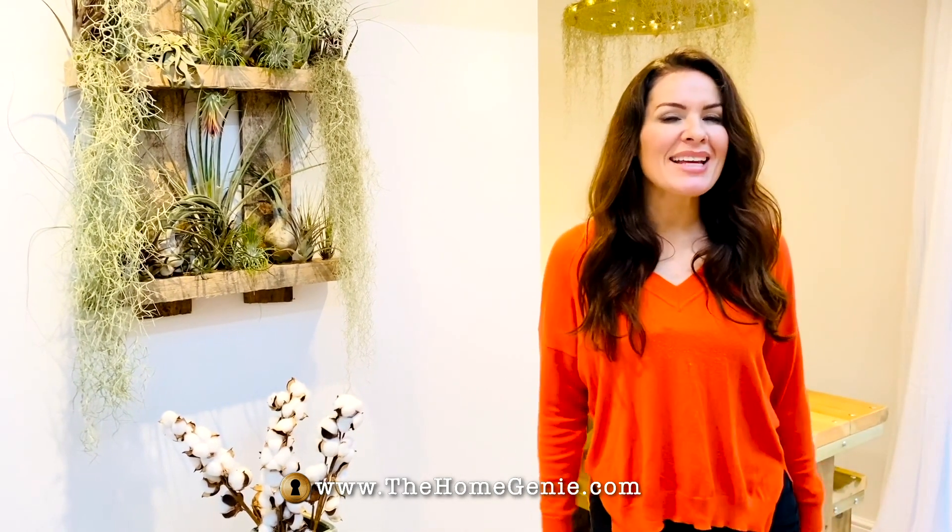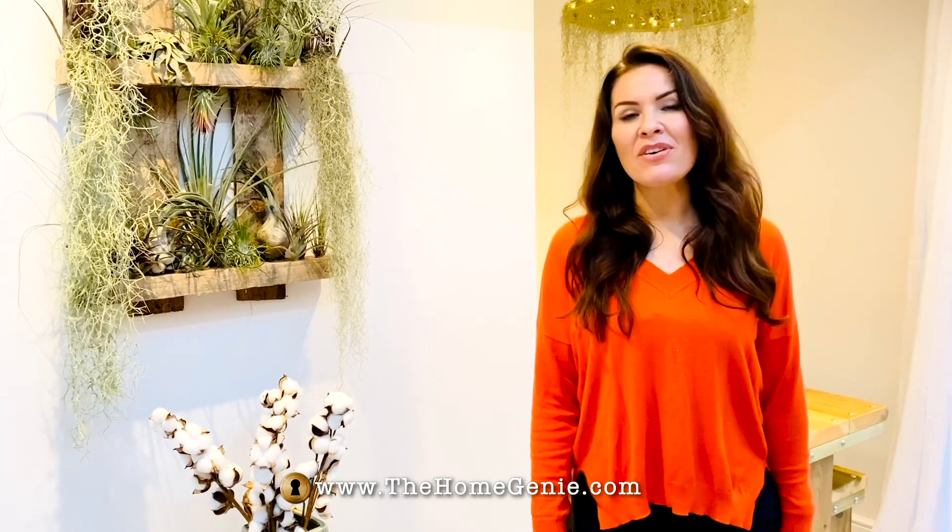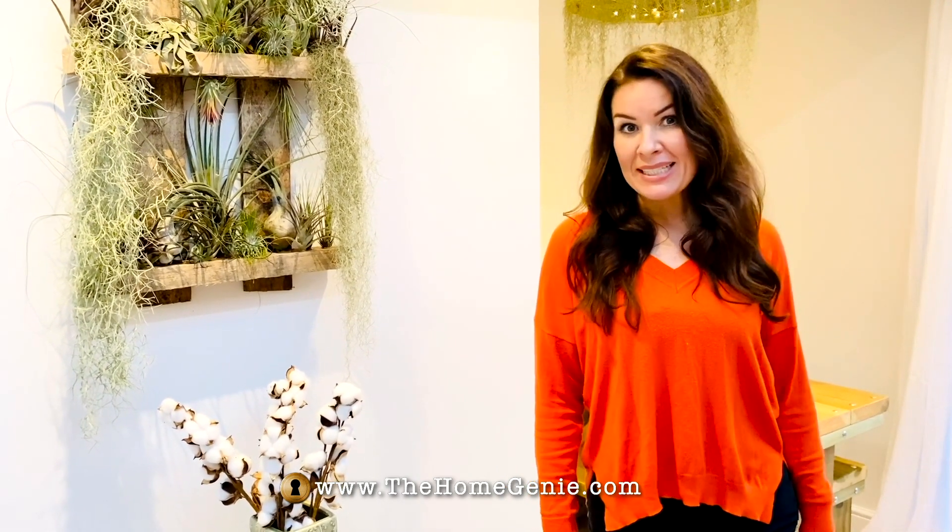I am all about sustainability, but I'm not going to lie — it's certainly appealing that I'm going to benefit from the government's grant scheme for heat pumps, the Renewable Heat Incentive. So, no-brainer right?